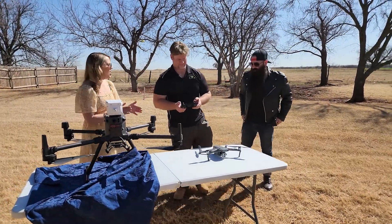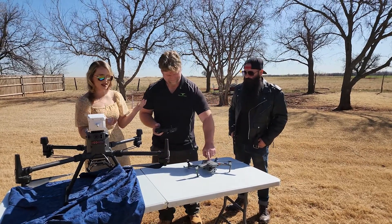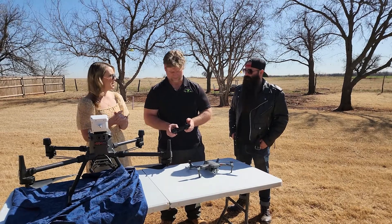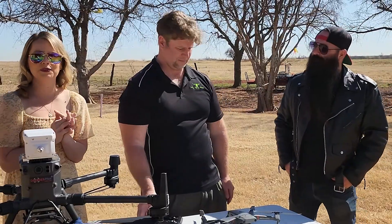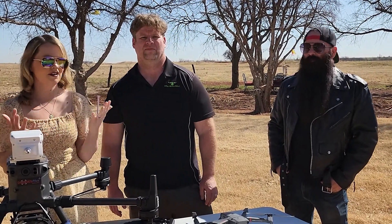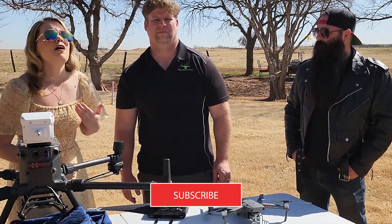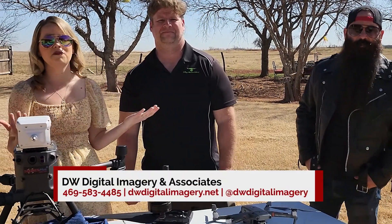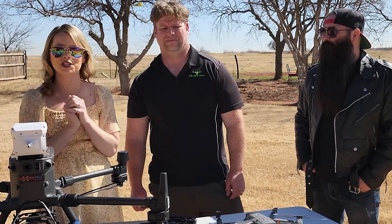Jonathan, thank you so much — this is fantastic. Thank you for coming out and bringing all your really fancy toys. And thanks to Ben for not getting his beard caught in the drone! Guys, follow us on YouTube and look up Jonathan's website — his Facebook has so many awesome things on it. Thanks so much for watching — we'll see you next time!